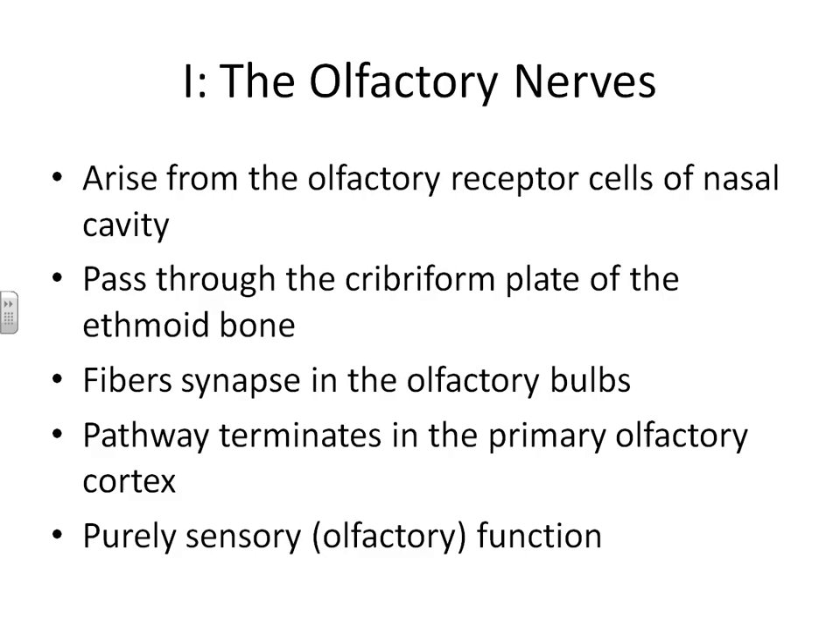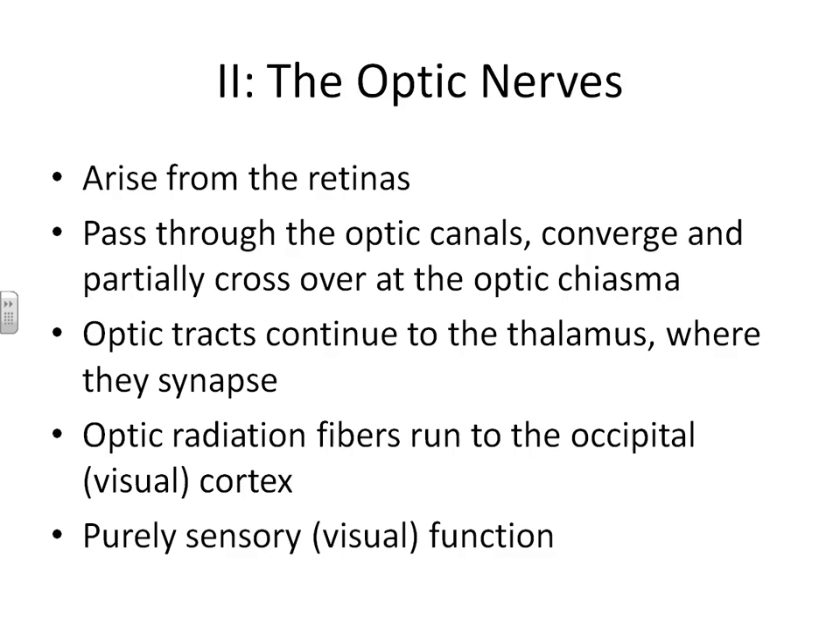Cranial nerve number two is called the optic nerve. It begins at the retina, then passes through the optic canal where the nerves converge and cross at the optic chiasma. Once they cross, they continue to the thalamus where they synapse, then continue on to the occipital lobe. Cranial nerve number two is your second purely sensory cranial nerve — its only job is to receive sensory information through your eyes and move that to your visual cortex.